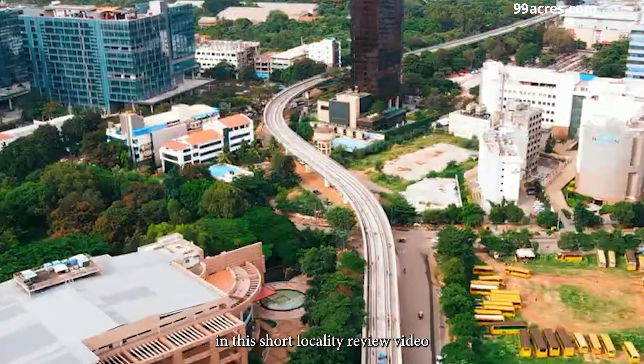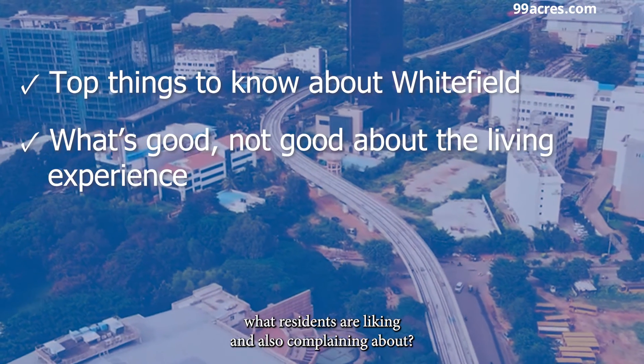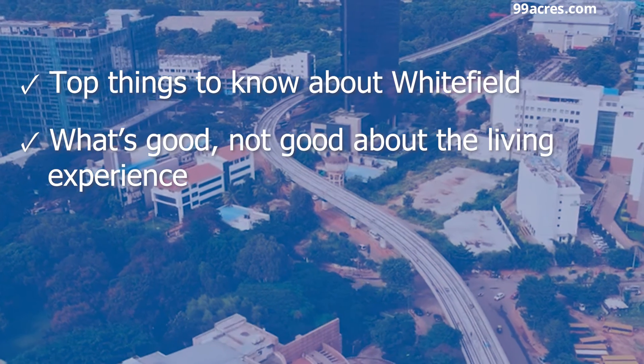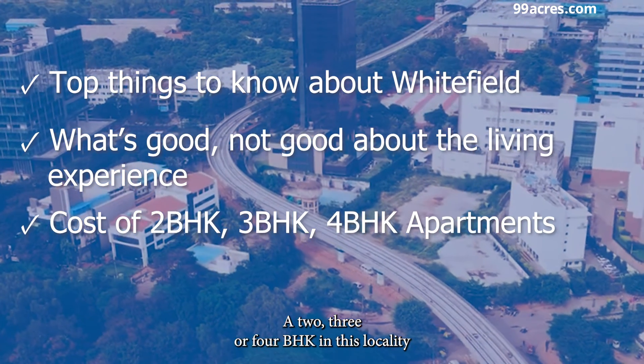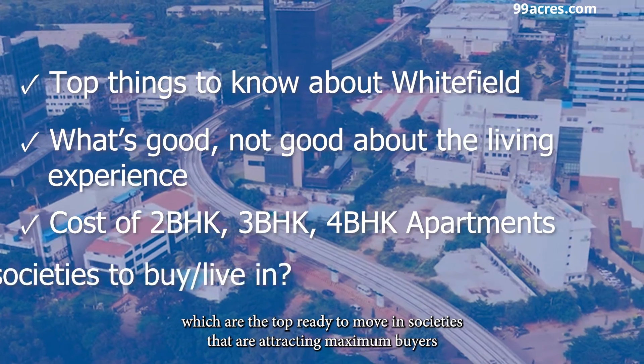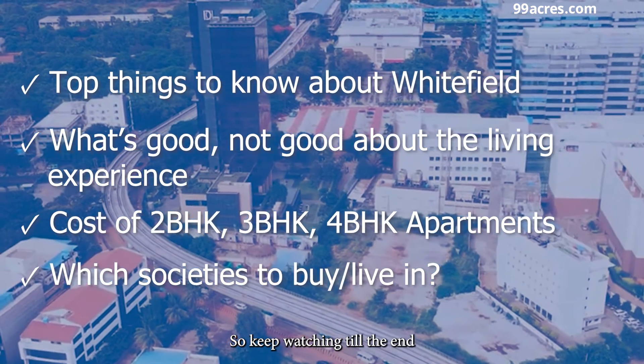In this short locality review video, you will discover the top things about Whitefield, what residents are liking and also complaining about, how much it will cost you to buy or rent a 2, 3, or 4 BHK in this locality, and which are the top ready-to-move-in societies attracting maximum buyers. So keep watching till the end.